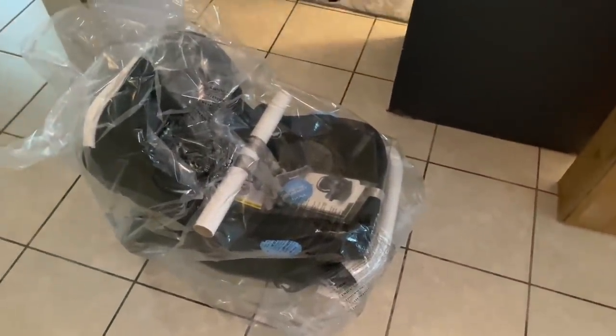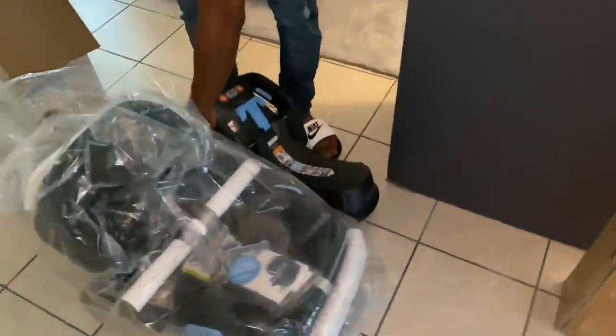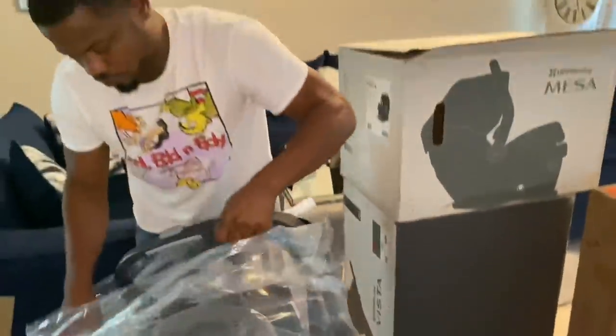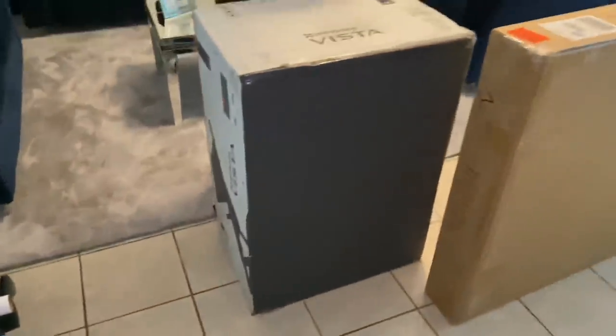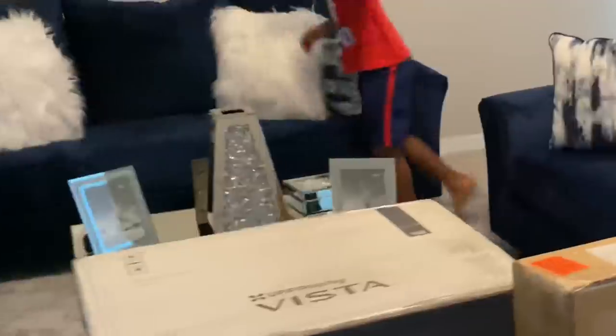I was so excited — I cannot wait to put that in the van. We got to go get our van detailed again. This is the bassinet stand. I got this one from Amazon because they no longer sell it at Bye Bye Baby. For the stroller, we went with Emmett, which is like a green color. I didn't want to get the white because it was too white.